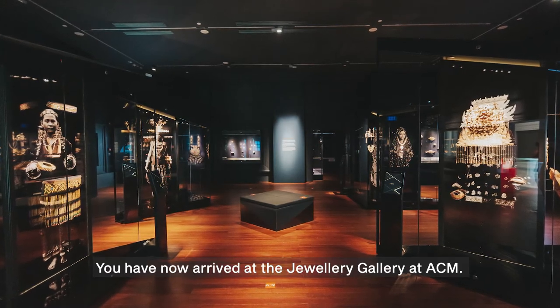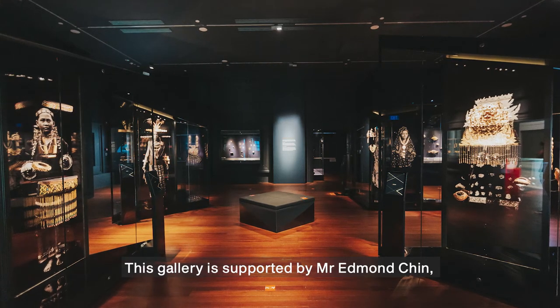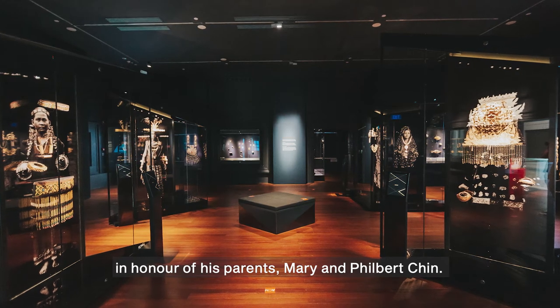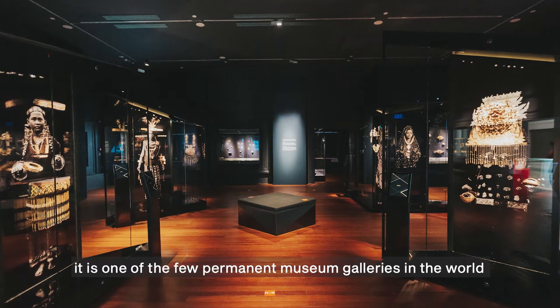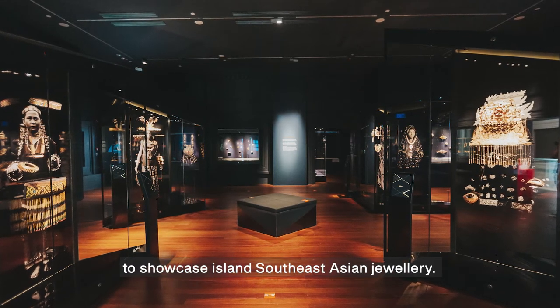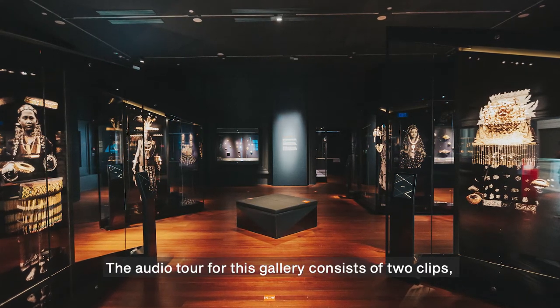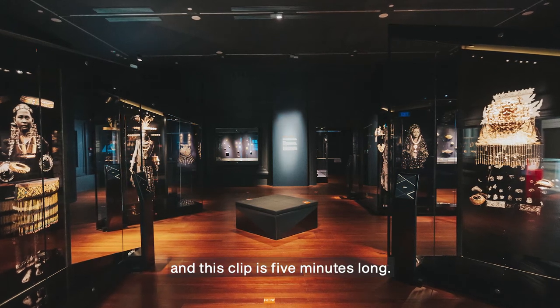You have now arrived at the Jewelry Gallery at ACM. This gallery is supported by Mr. Edmund Chin in honour of his parents, Mary and Filbert Chin. Located on level 3, it is one of the few permanent museum galleries in the world to showcase Southeast Asian jewelry. The audio tour for this gallery consists of two clips, and this clip is five minutes long.